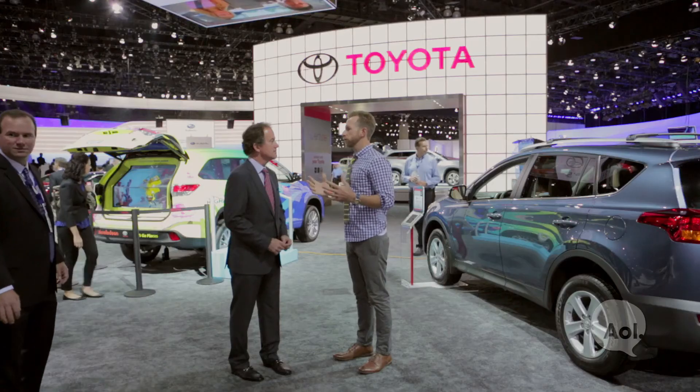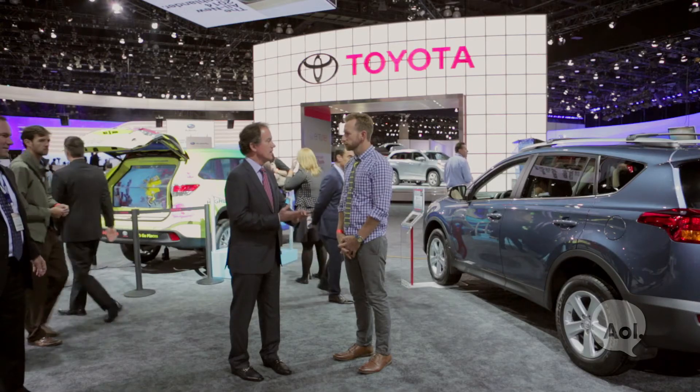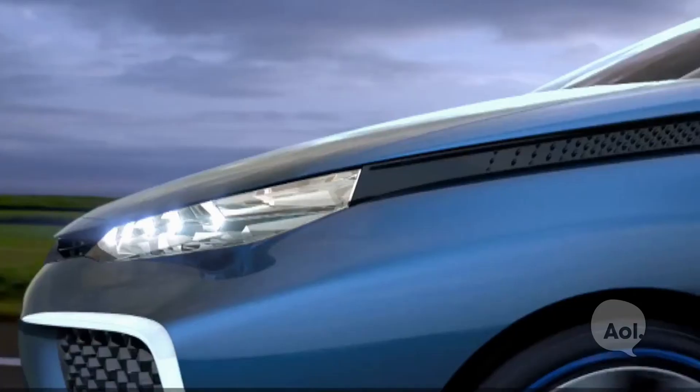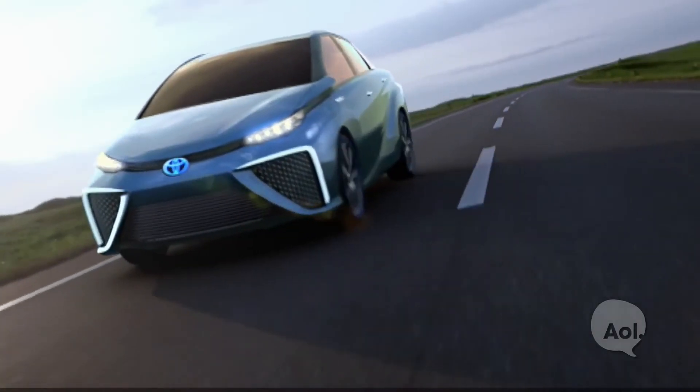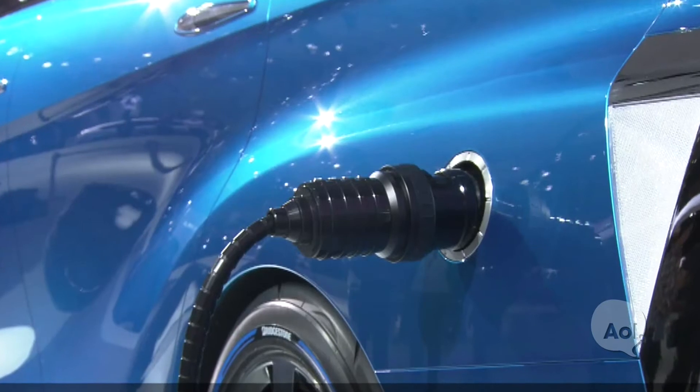There are a number of manufacturers bringing hydrogen fuel cells to market recently. You guys just debuted one in Tokyo — tell me a little bit about that. We're very excited about the launch of our fuel cell vehicle this week in Tokyo. We think it has tremendous potential like the Prius did back in the late 1990s when we launched hybrid technology. We'll have a fuel cell available for sale in the US in 2015. It's a zero emissions vehicle — the only emissions that come out are water vapor — and it will have over 300-mile range, taking about three minutes to fill the tank with hydrogen.